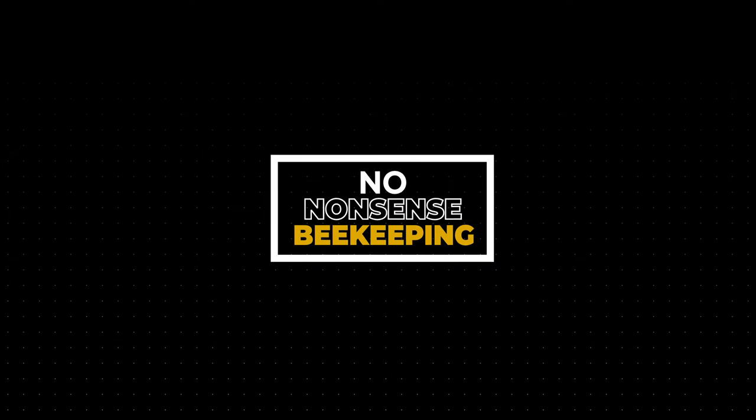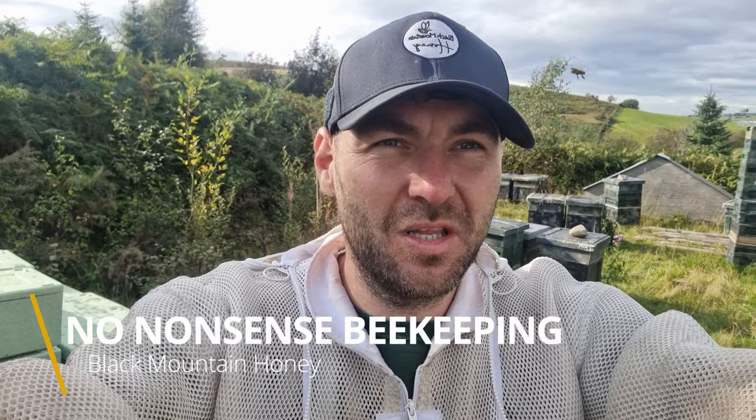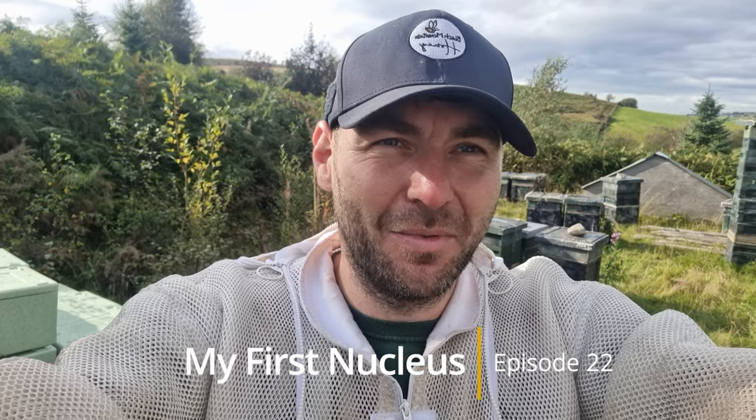It's episode 22 of the My First Nuclear series. I've forgotten my audio kit, my second camera, and my tripod, but the bees have pulled in a really good heather harvest. Hi, I'm Lawrence Edison, Black Mountain Honey. Welcome to another episode of No Nonsense Beekeeping. I do apologise - I'm getting absolutely battered by the bees at the moment and I've just got too much to do.